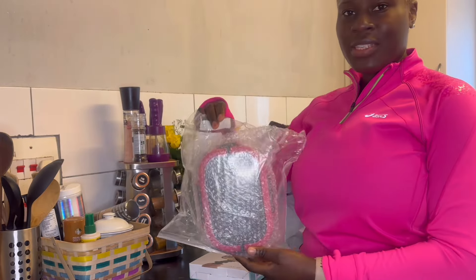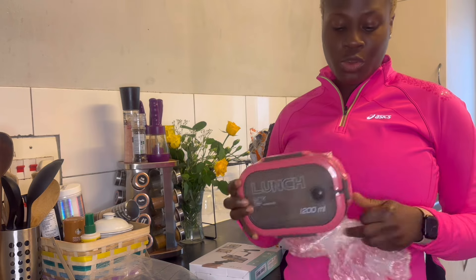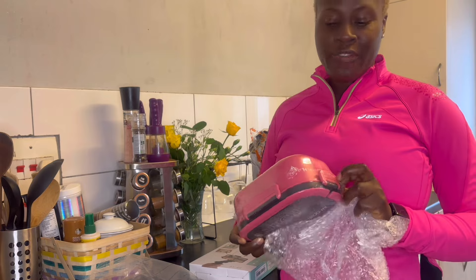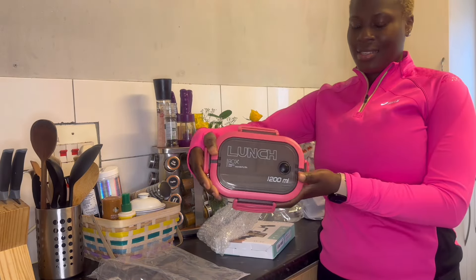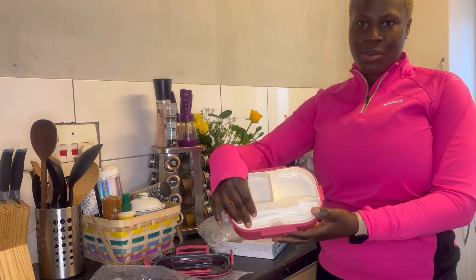I got this mini lunch box for my daughter for school, because she's going to start nursery. We have the option to pay for lunch or bring lunch for her — so what am I doing if I will not make lunch for my child? Let me open it, guys — look at it, very nice! I love it. I will order another one for myself and my son.